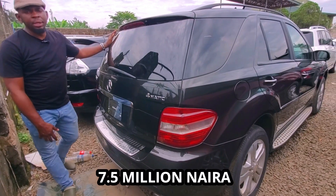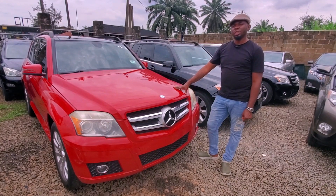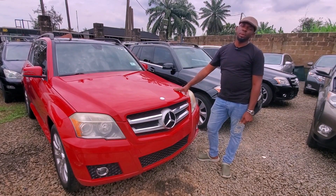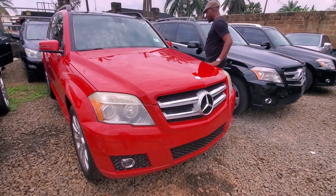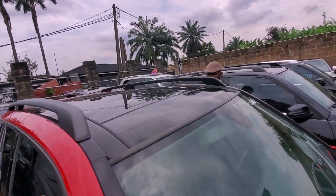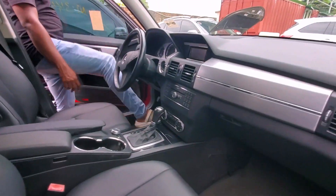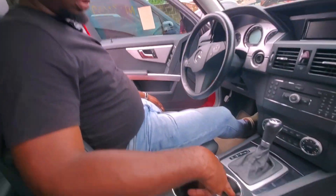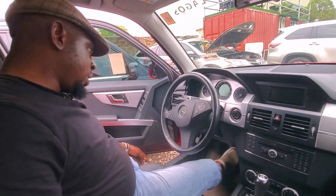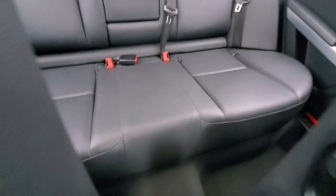Let me show you the trunk. The 2008 ML350 Automatic full option is sold for 7.5 million naira only. This is the 2010 GK350 Automatic in red, with a panoramic roof and black leather interior.